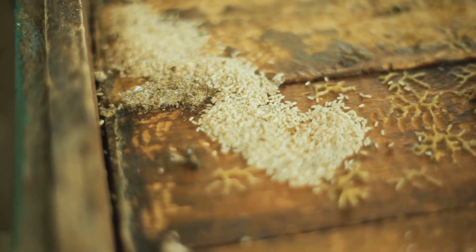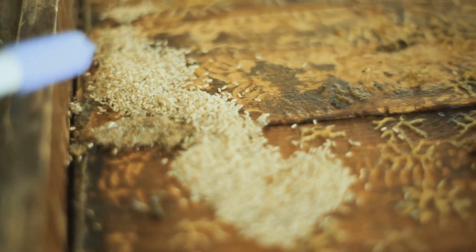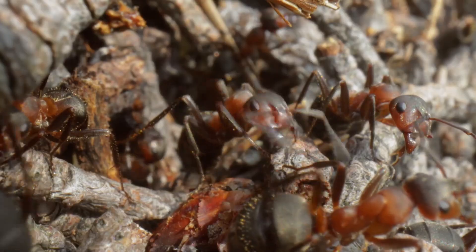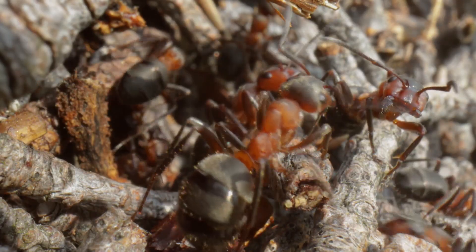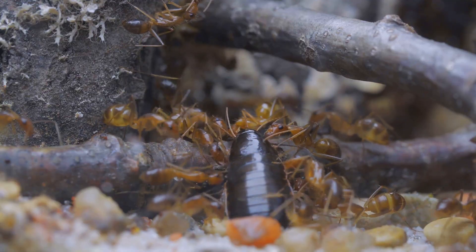Larvae ants are pretty helpless. They don't have legs, and honestly, they just look like little white worms. But here's the cool part: the worker ants step in like super babysitters. They feed and clean the larvae constantly, making sure they grow up strong. It's basically ant daycare, 24-7.